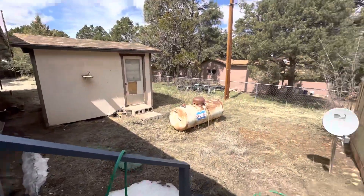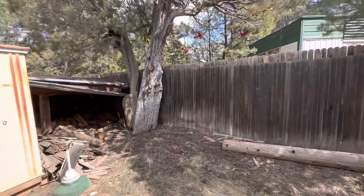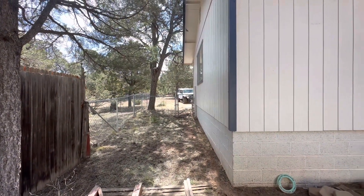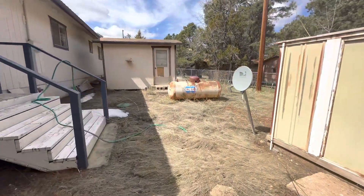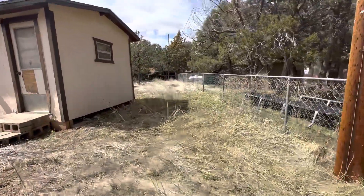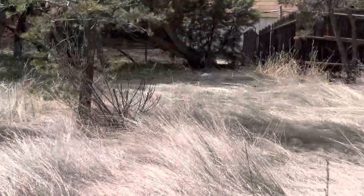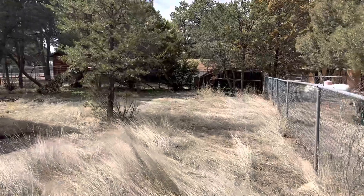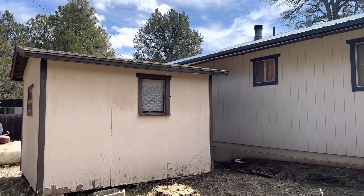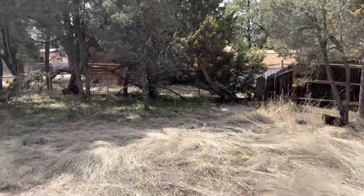There's a little storage shed and a propane tank. The neighbor is to the side of you, and there's a wood storage area. Looking toward the road and driveway, it has a decent-sized fenced-in backyard that runs all the way up to that brown fence — completely fenced-in.